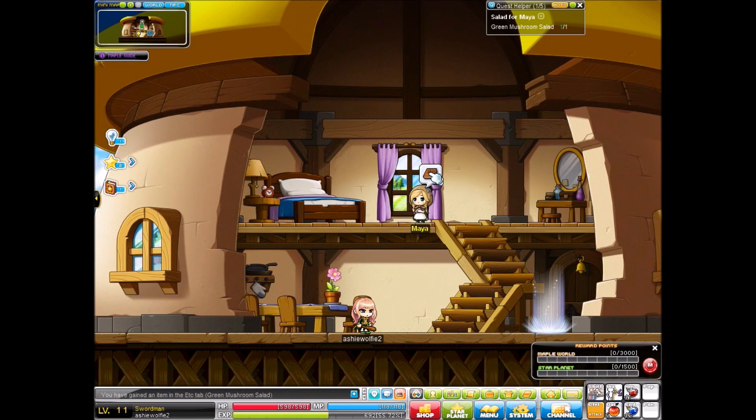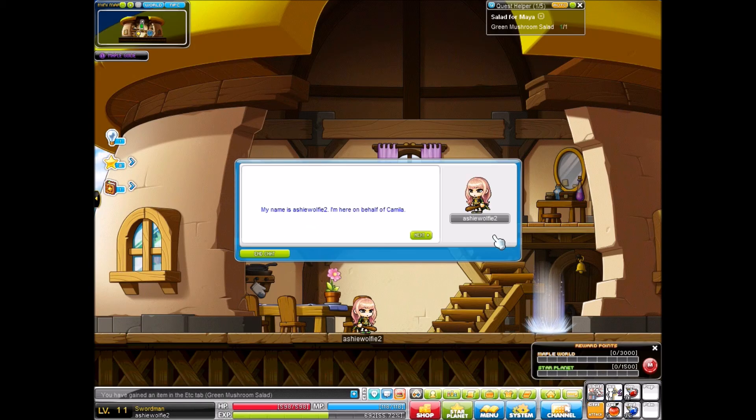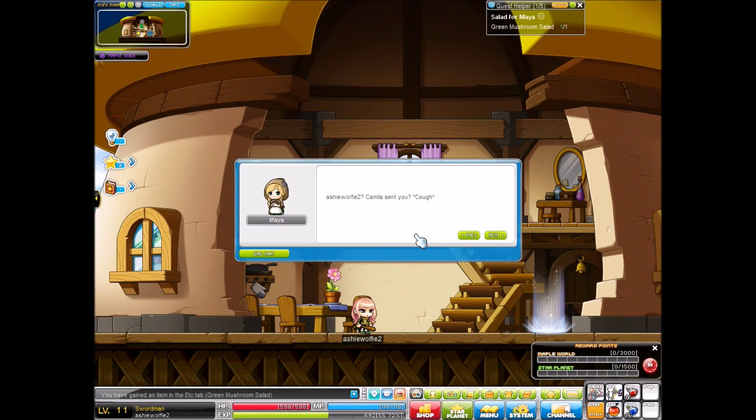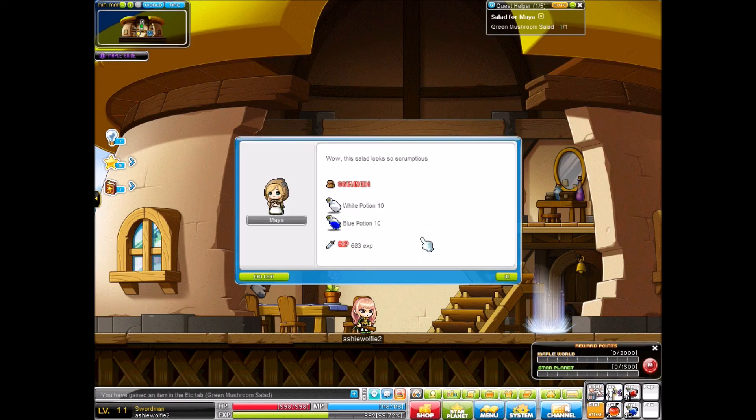Boom! Another completed quest! Who are you? My name is Ashie Wolfie — I'm here on behalf of Camilla. Ashie Wolfie? Camilla sent you... I'm new in town and I'm helping Camilla out. She asked me to give this salad to you. Wow! This salad looks so scrumptious. Thank you! She's such a good friend. 10 white potions, 10 blue potions, and 683 experience — just for handing over a salad.